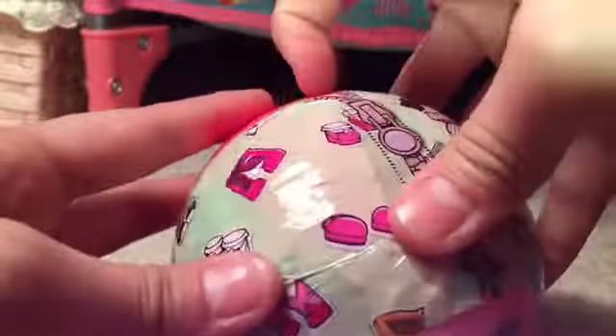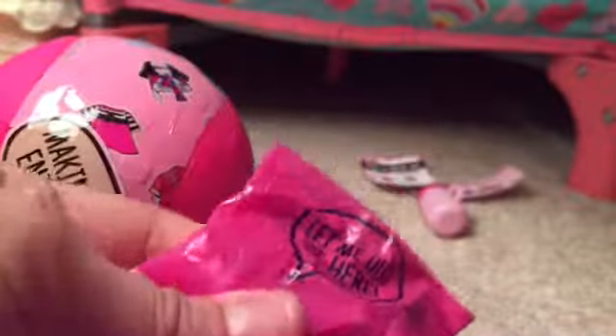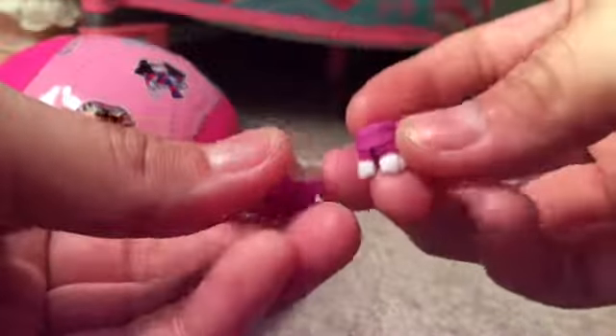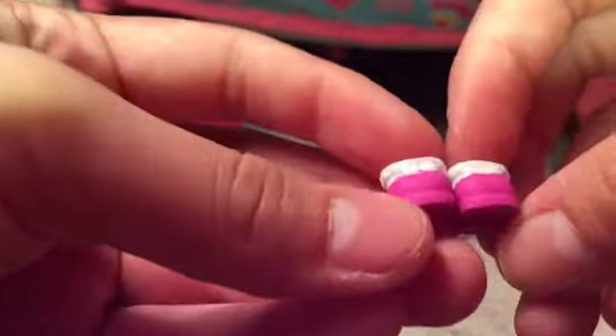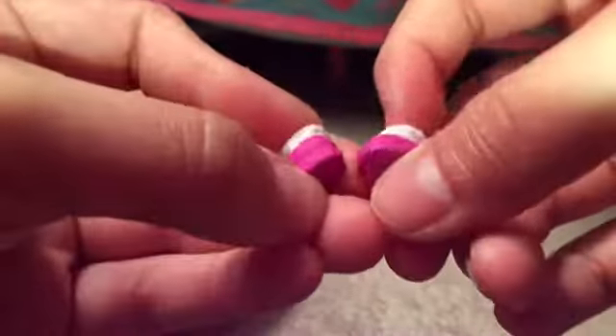This is a surprise — it says 'let me out of here.' I think this is the shoes. Yeah, this is the shoes. The video's only two minutes and I'm already almost done. The shoes I got — they're these really cute little boots and they have little heels.